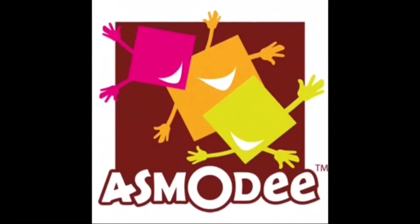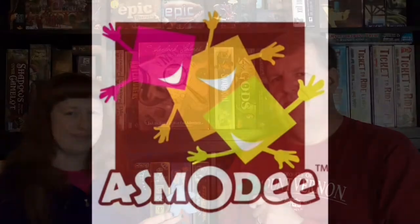The following episode of Dad vs. Daughter was made possible by a contribution from Asmodee. Hello and welcome to another special unboxing episode of Dad vs. Daughter. I'm Tim the Dad. I'm Megan the Daughter.